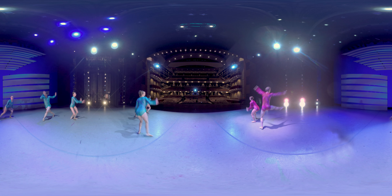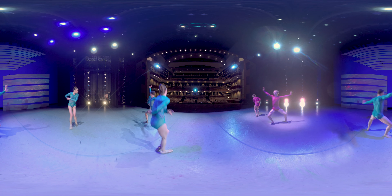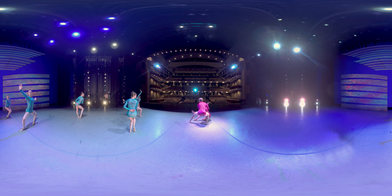Performance art such as theater, music, and dance is popular across the United States. Take a moment to enjoy these ballet dancers perform Chi, choreographed by Stephen Mills.